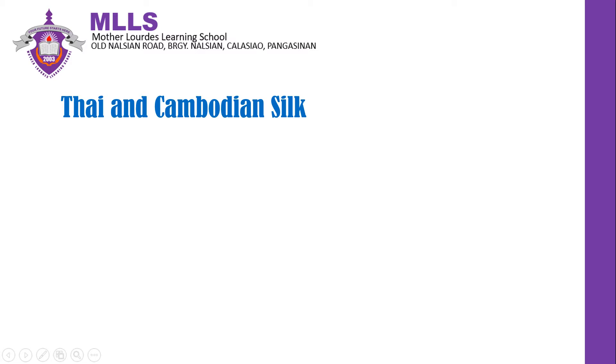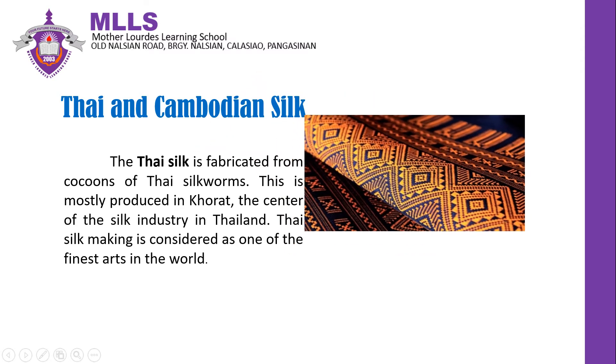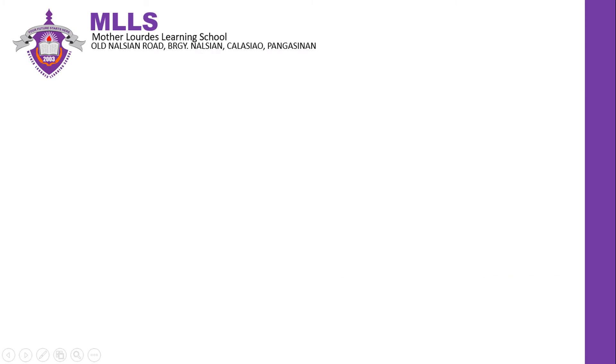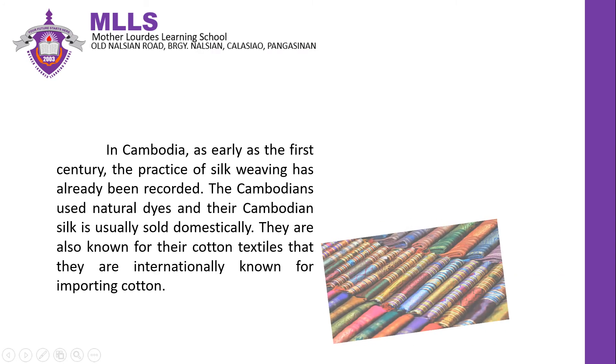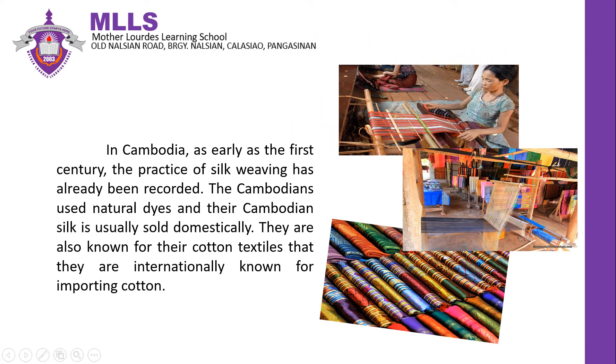Thai and Cambodian Silk. Thai silk is fabricated from cocoons of Thai silk worms. This is mostly produced in Korat, the center of the silk industry in Thailand. Thai silk making is considered as one of the finest arts in the world. In Cambodia, as early as the first century, the practice of silk weaving has already been recorded. The Cambodians have used natural dyes and their Cambodian silk is usually sold domestically. They are also known for their cotton textiles.